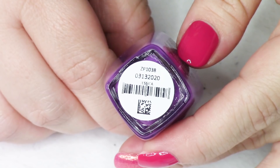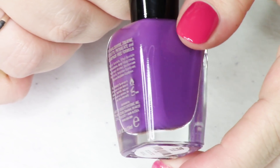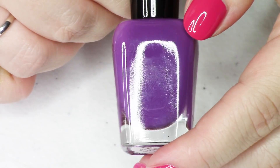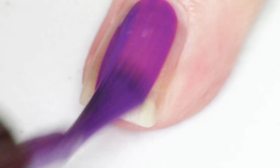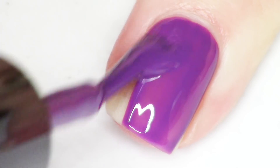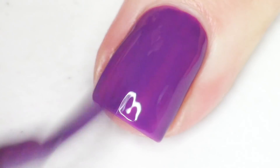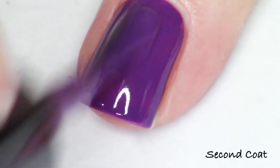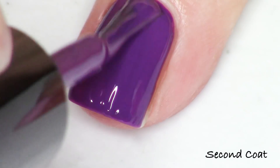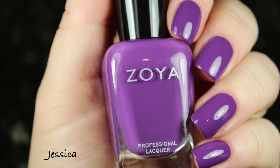Next up is the purple — kind of a deep grapey shade, a really nice violet purple. This one is called Jessica (with a C), and it has the same formulation as that red: gorgeous in just one coat, really easy to use with a smooth, buttery application. I'm showing you two coats for consistency's sake, but it's stunning. I collect Zoya purples and this is a beautiful addition.